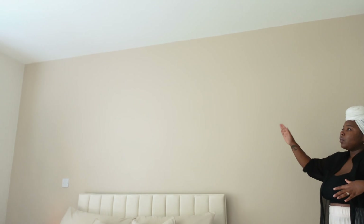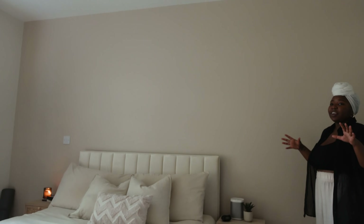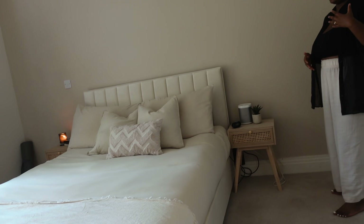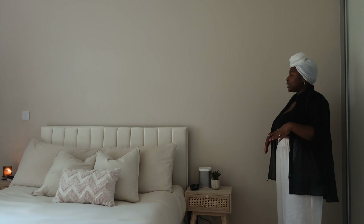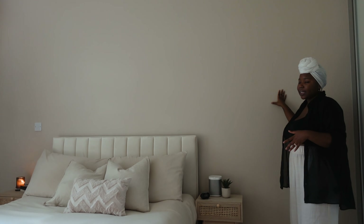I think it just adds a grounding, earthy tone. White all over can sometimes feel a bit sterile — the walls are actually an off-white putty color. My vision for this room was something that felt earthy and grounding, because the bedroom is where you sleep, where you come to rest and recharge. I didn't want any crazy colors. The accent wall shade is Caramel Latte from V&Q.